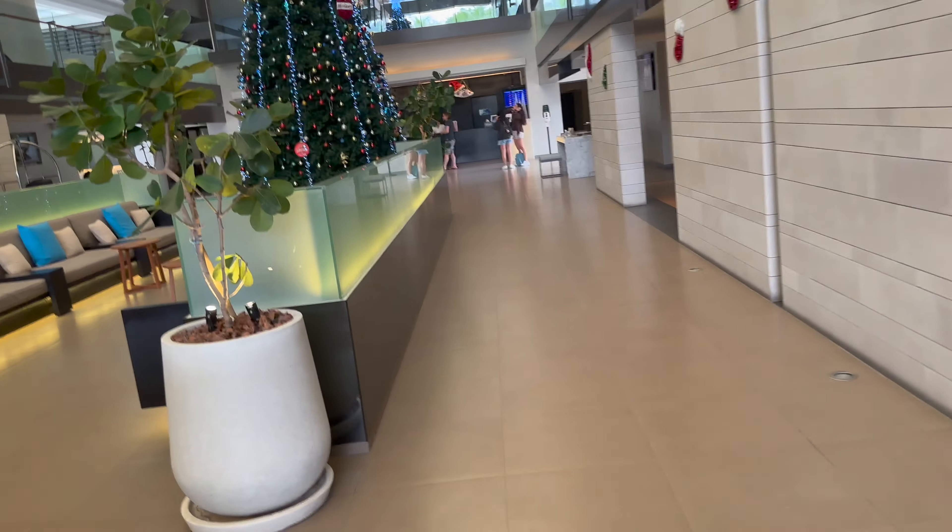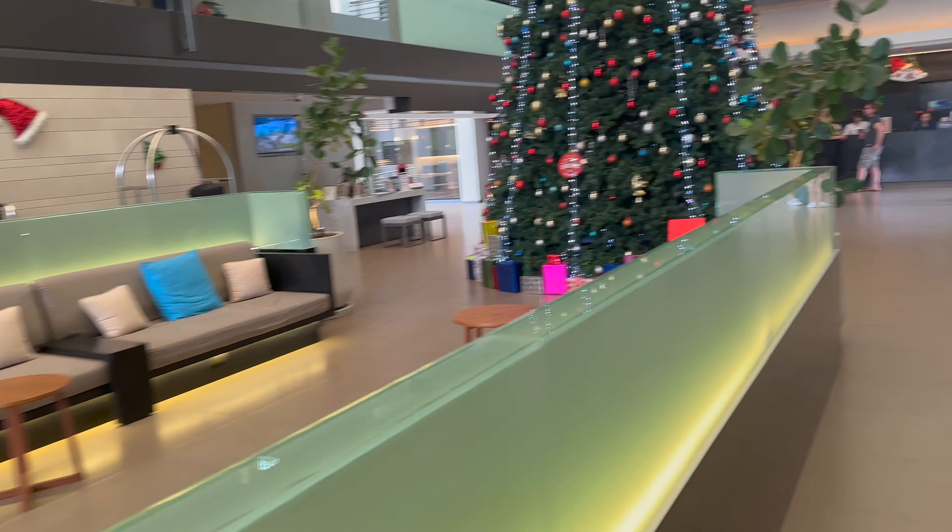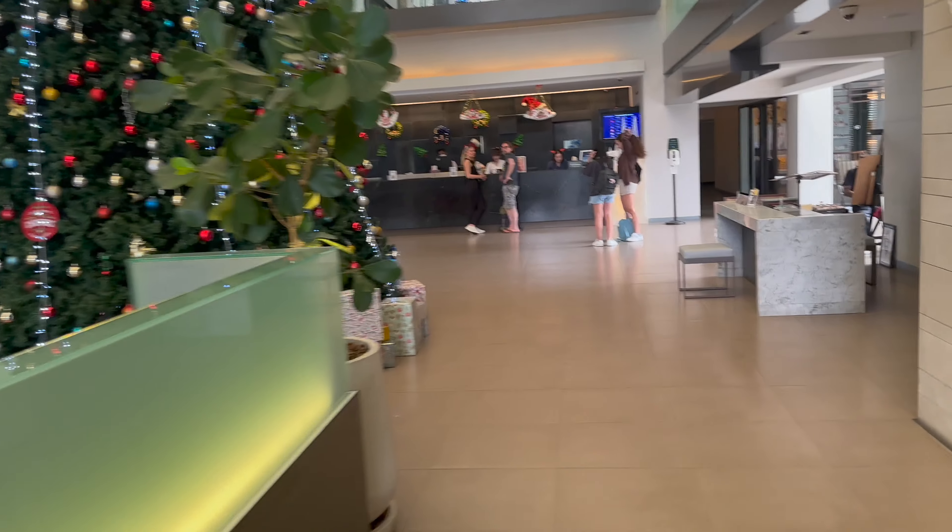Recently I traveled to Phuket and stayed at the Doubletree by Hilton. This is a four-star hotel in the popular Patong area and is located right across the road from the beach.